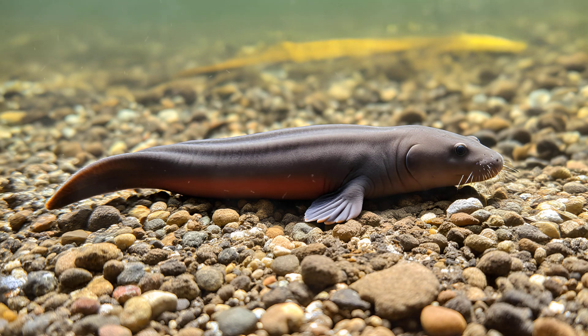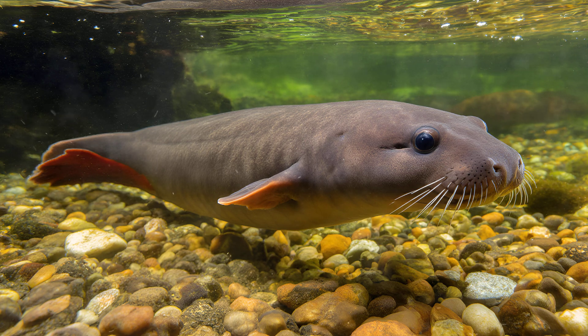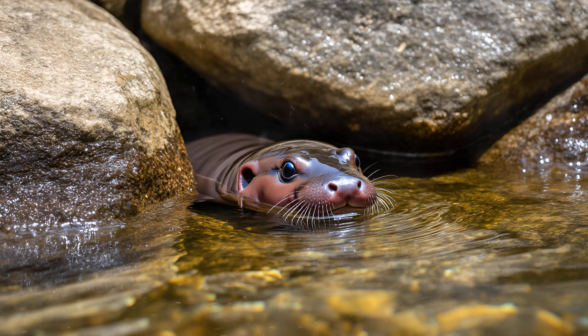It's a truly remarkable adaptation, allowing them to thrive even where dissolved oxygen can be scarce. Even though the mudpuppy spends almost its entire life underwater, it retains functional lungs — a fascinating characteristic inherited from its amphibian ancestors. If necessary, perhaps during periods of low oxygen or stress, a mudpuppy can breathe air, and you might occasionally see one briefly rising to the water's surface for a quick gulp.